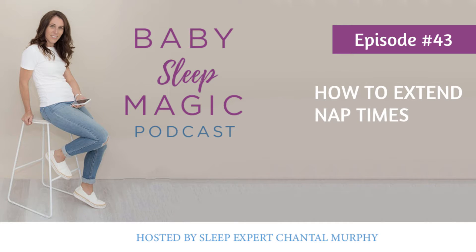Hi guys, welcome back to the Baby Sleep Magic Podcast. My name is Chantelle, and in today's episode I'm going to be talking about how to extend short naps. This is by far one of the most talked about and most queried things that I get, whether it's DMs or questions on Instagram. I'm going to give you a bit of an overview of how you may be able to extend those short naps. My motto is everything is fixable — it usually comes with a few tweaks that can make all the difference.